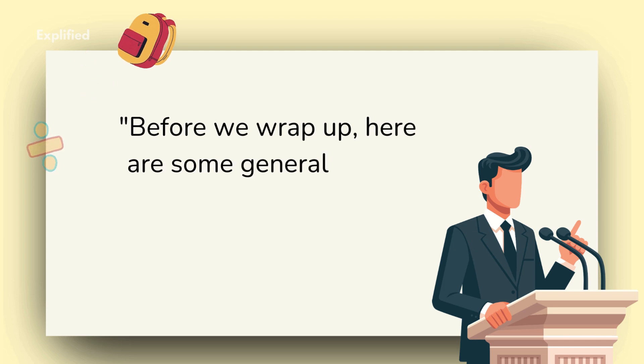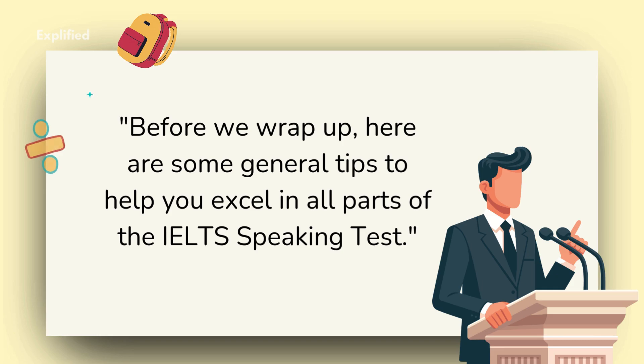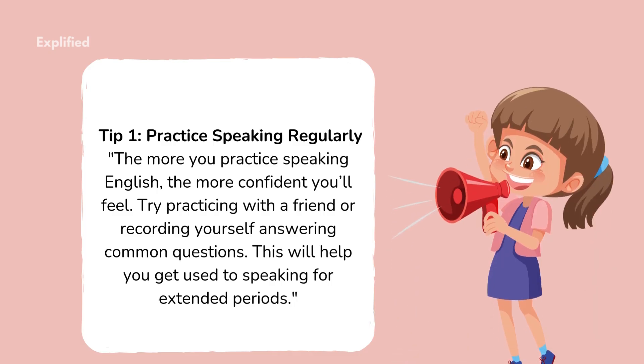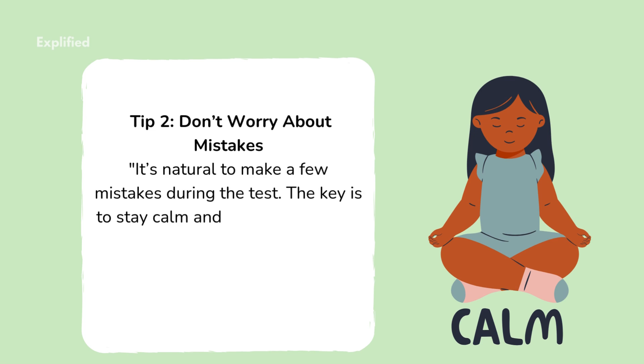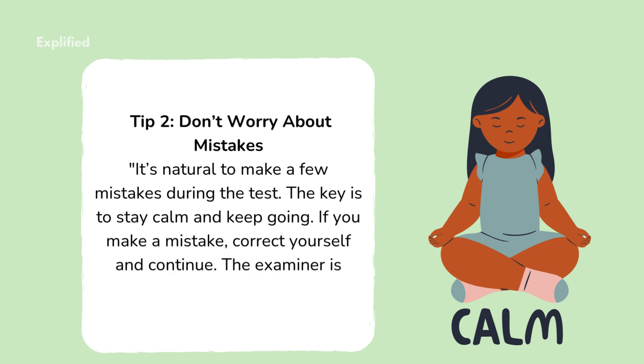Here are some general tips to help you excel in all parts of the IELTS speaking test. Tip 1: Practice speaking regularly. The more you practice speaking English, the more confident you'll feel. Try practicing with a friend or recording yourself answering common questions. This will help you get used to speaking for extended periods. Tip 2: Don't worry about mistakes. It's natural to make a few mistakes during the test. The key is to stay calm and keep going. If you make a mistake, correct yourself and continue. The examiner is looking for fluency, not perfection.